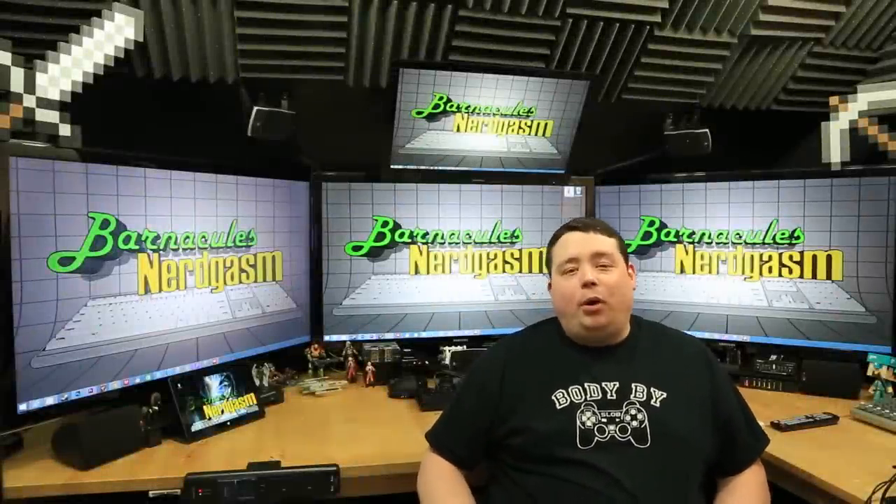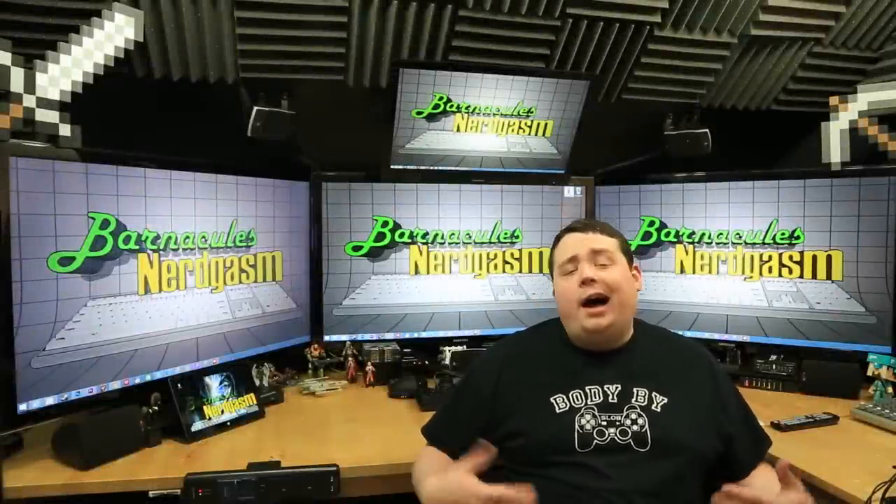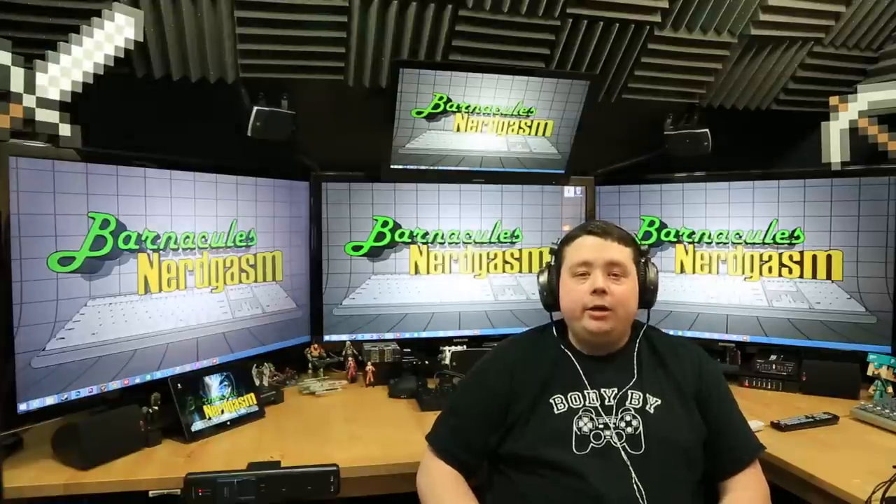Hey, what's up Nerdgasm fans? Jerry here, aka Barnacles. Ask yourself, what do I not have enough of? The answer to that is clearly headphones.